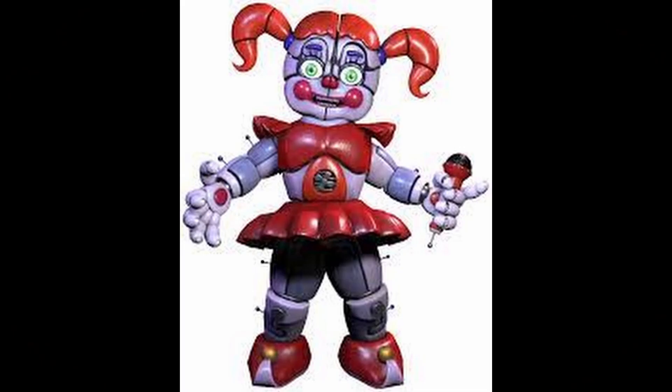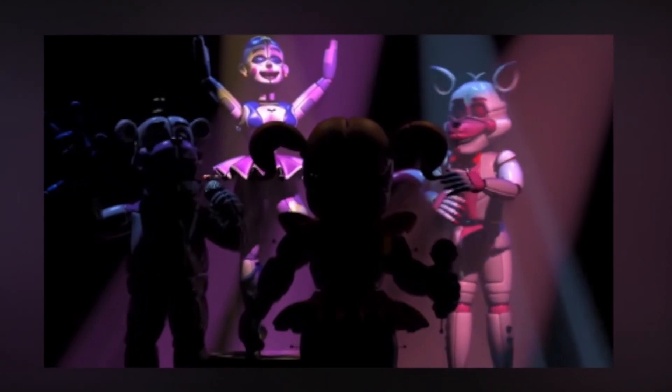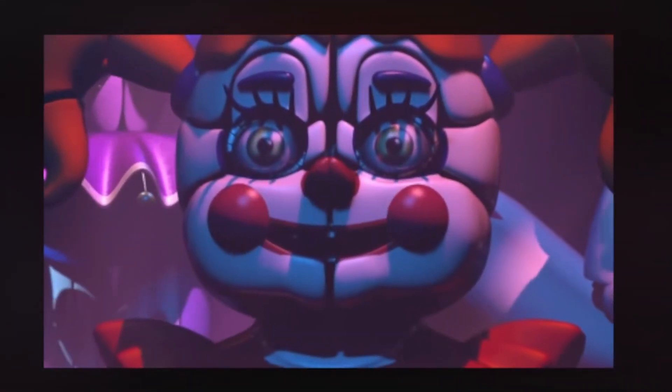Number 5: Circus Baby. Also in Sister Location, Circus Baby makes her debut. She looks like a clown and was built by William Afton to trap and kill children. When Circus Baby gets a child alone, a claw in her stomach would open and pull the child inside. Her voice is soft and childlike, which makes a lot of players creeped out. It is said that Afton's daughter Elizabeth was killed by Baby, and now her spirit haunts the animatronic.